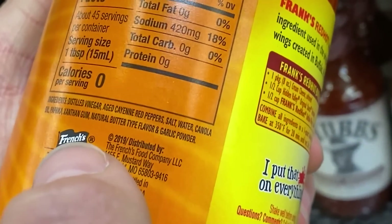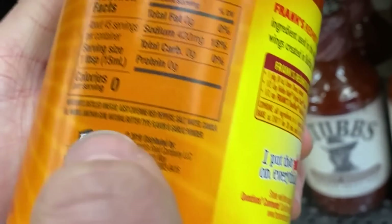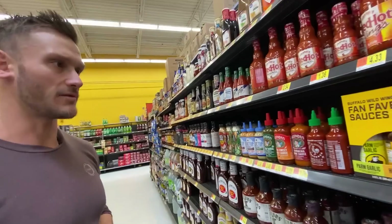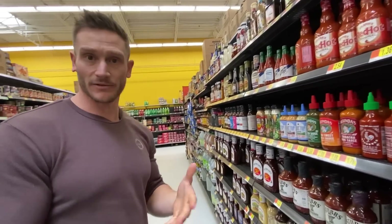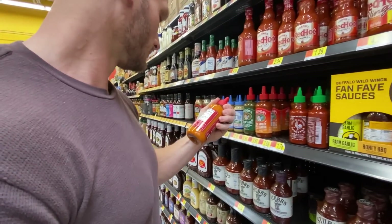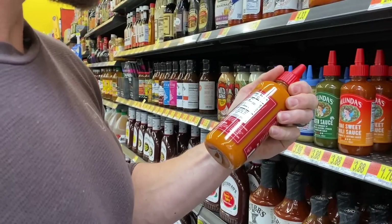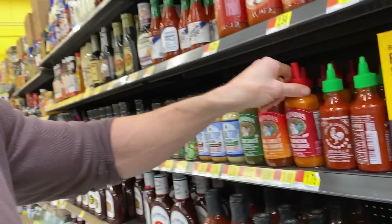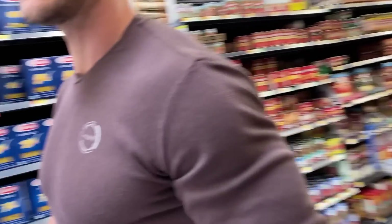What really concerns me about this wing sauce is 'natural butter type A flavor' — I'm going to pass on that. The sriracha wing sauce has water, white vinegar, and butter flavoring — I'm really afraid of butter flavoring. Plenty of other wing sauces you can probably find that are cleaner than this, but I don't see one here right now.